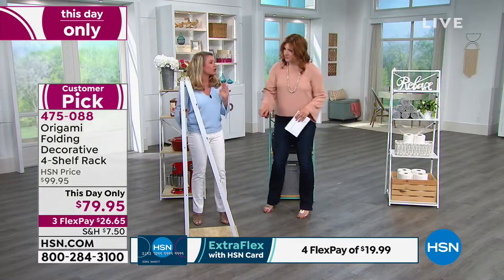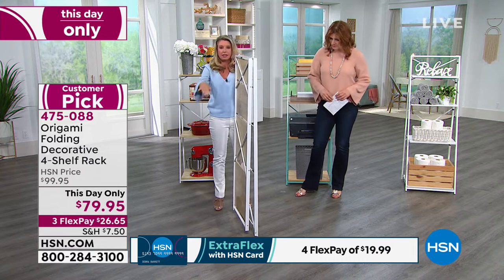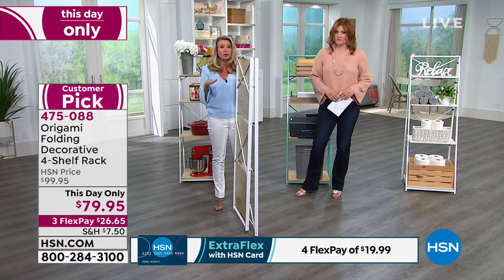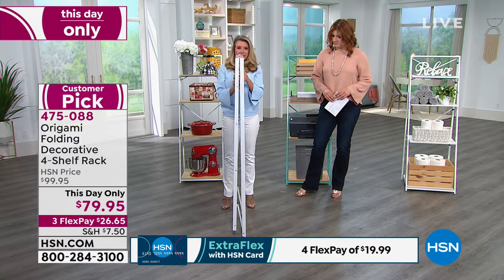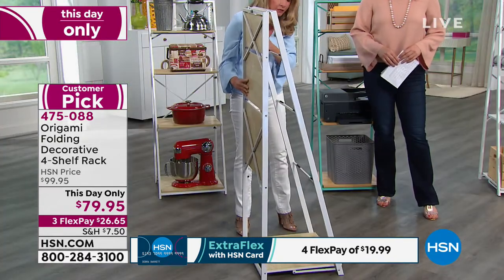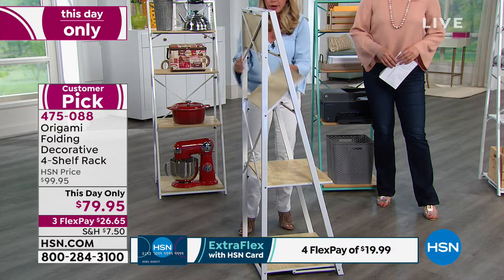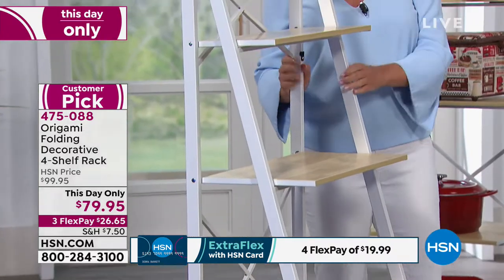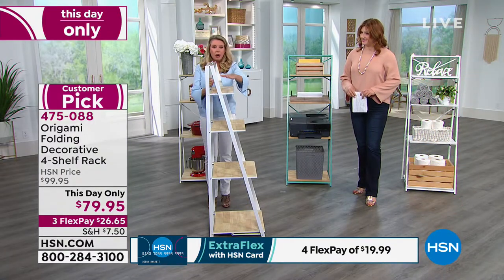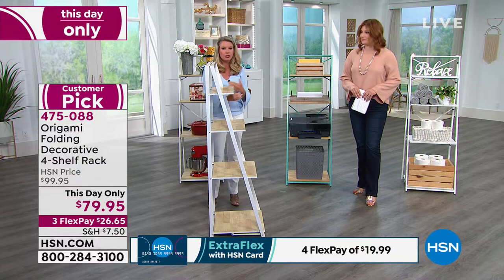The weight per shelf is 30 pounds. The biggest shelf is at the base — 18 inches by 18 inches. It comes to you flat-packed like this; you literally open it up, the bottom shelf falls perfectly into place, and then each one just lightly goes right where it belongs. Each shelf holds 30 pounds, and you've got that cascading design so you can stack things — taller items in front, smaller in the back.